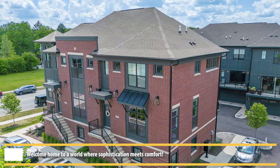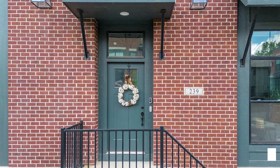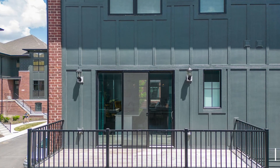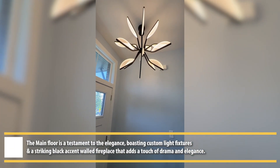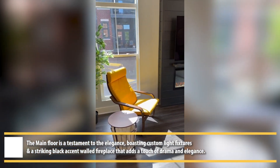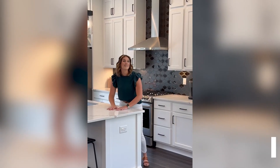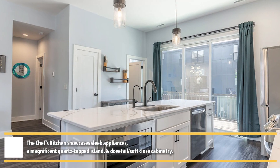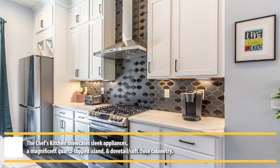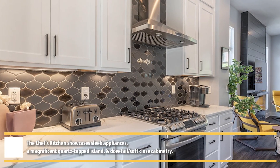Thank you for joining us. This is a custom chef's kitchen with high-end quartz. We've got upgraded fixtures, reverse osmosis, and floor-to-ceiling cabinetry — all custom. The nice tile is a great upgrade, and then your gas stove.